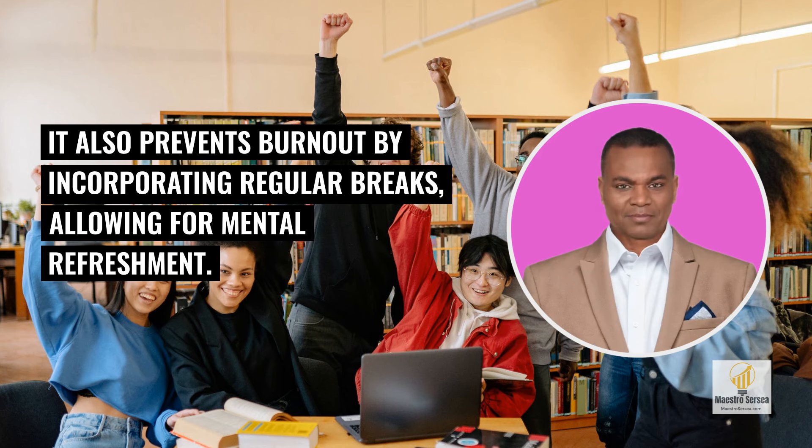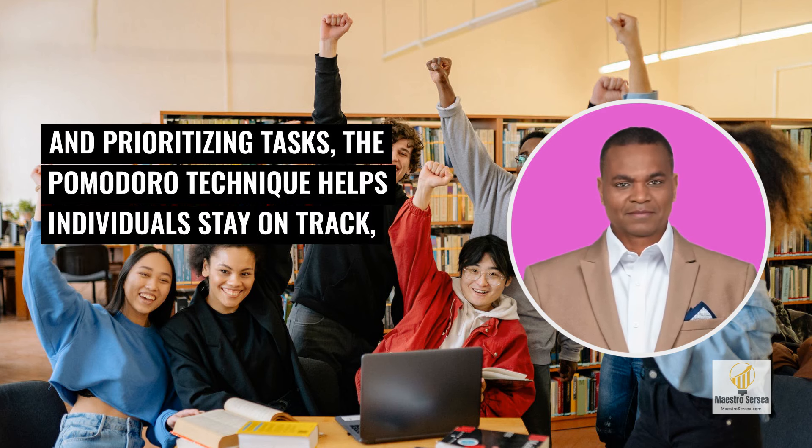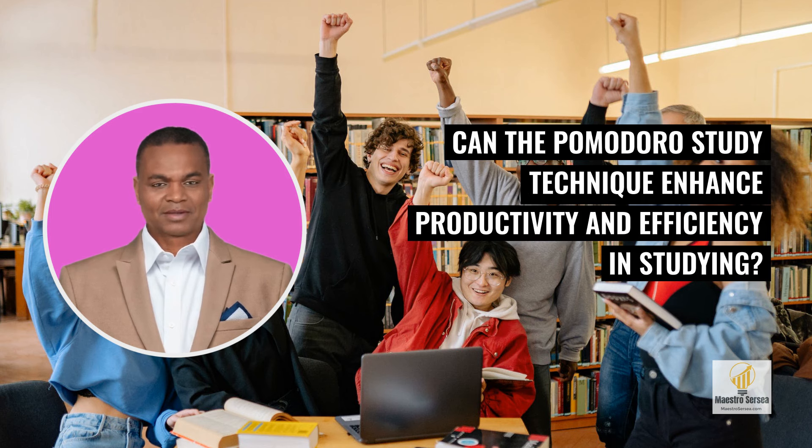It also prevents burnout by incorporating regular breaks, allowing for mental refreshment. By organizing time into smaller increments and prioritizing tasks, the Pomodoro Technique helps individuals stay on track, minimize distractions, and accomplish more in less time. Can the Pomodoro Study Technique enhance productivity and efficiency in studying?